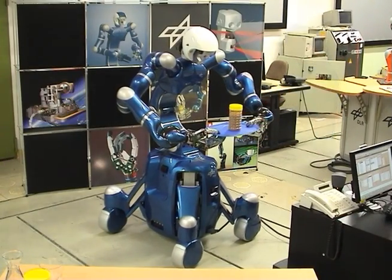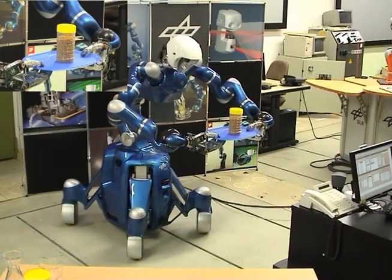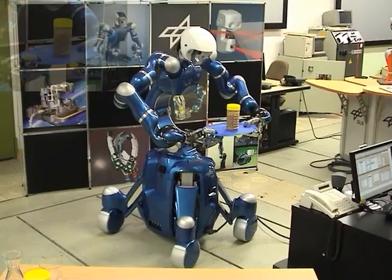This experiment shows the redundancy of the overall 53 degrees of freedom. The tray is kept in place while the base moves on a circle trajectory.